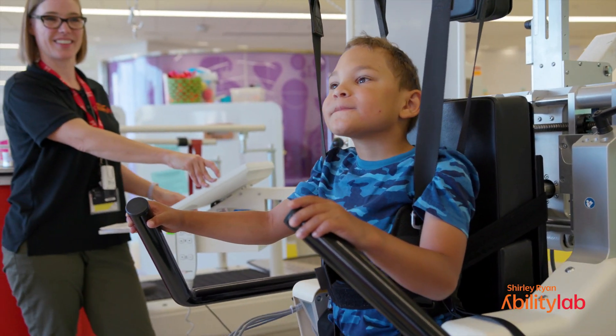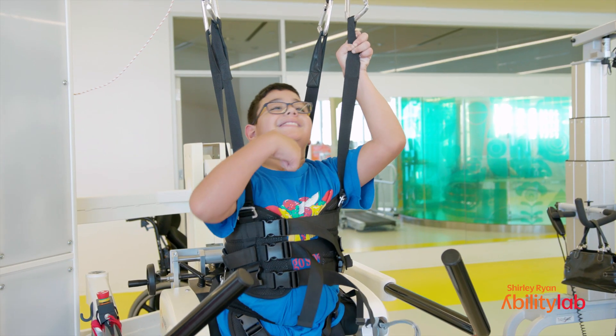We make all of our clinical decisions based on research so that we're providing the best care for the best outcomes. But it also helps us look towards the future in terms of what is the best treatment, and that helps serve everyone.